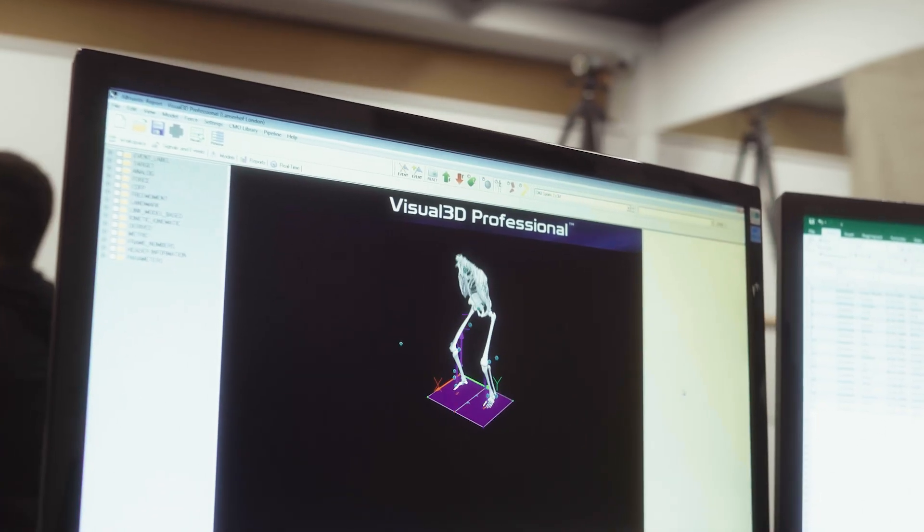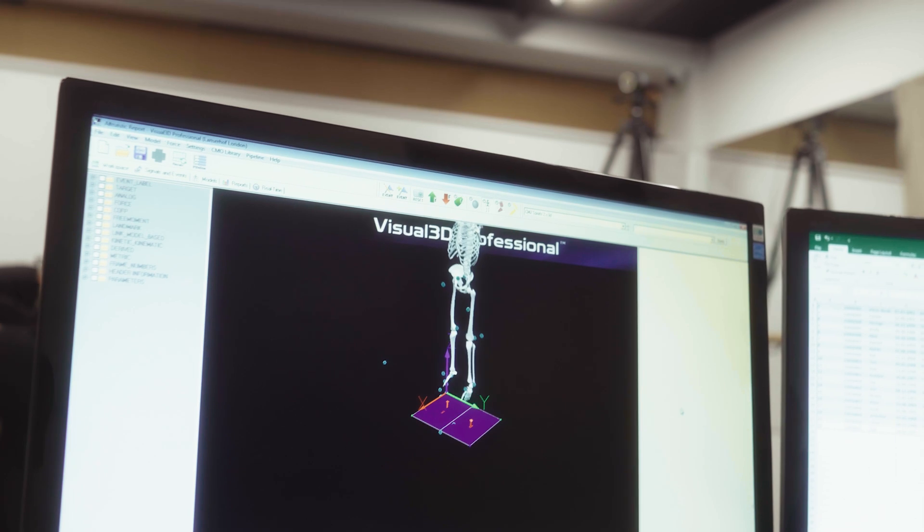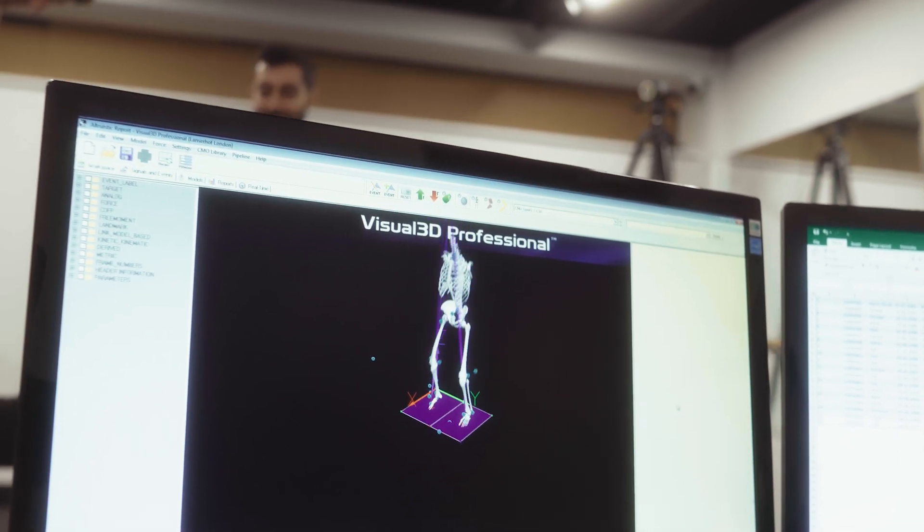Both these systems create a model which can be translated into meaningful data in a report, where we can come up with a detailed and bespoke training plan for each player.